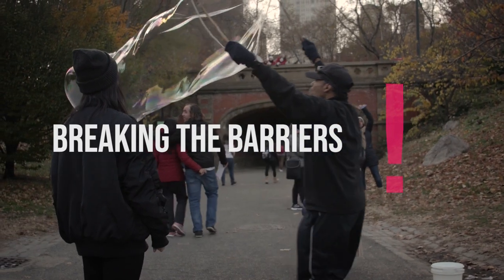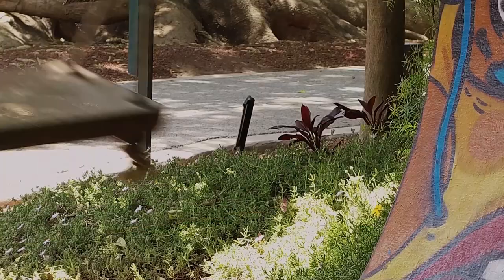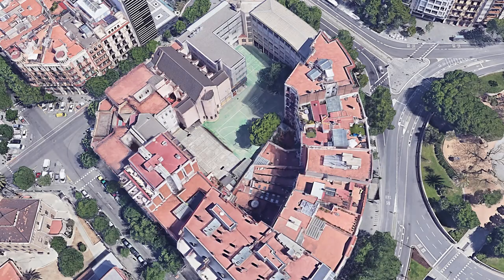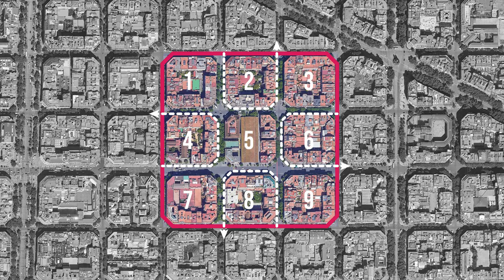To cater to these demands for public space in both Barcelona and New York City, a few interventions were introduced. In the case of Barcelona, the local council announced its plan to create super-blocks — neighborhoods of nine blocks where traffic is restricted to major roads.